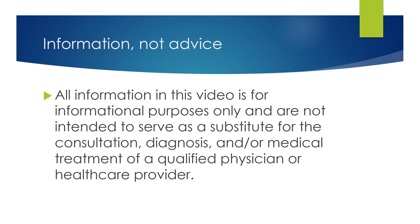First, real quick, as always — this is information, not advice. Talk to your healthcare provider before making any changes to your medications.